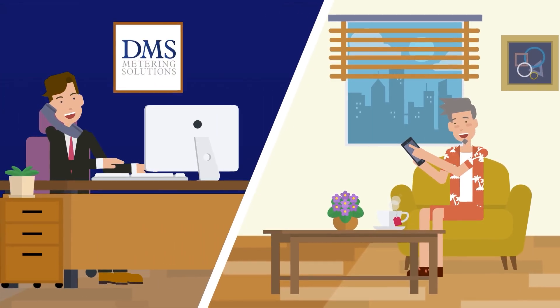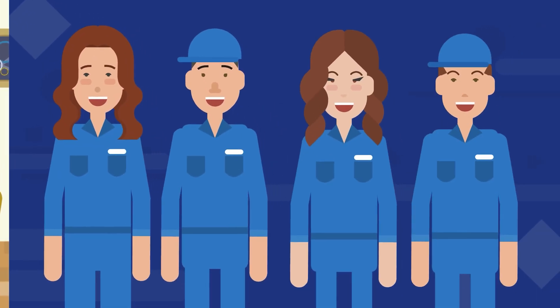Contact our team for more information and assistance. We're here to help.